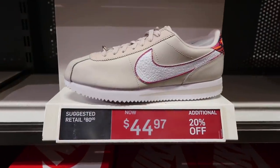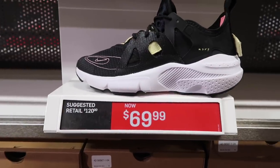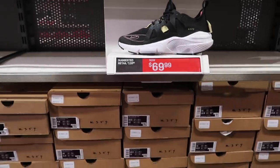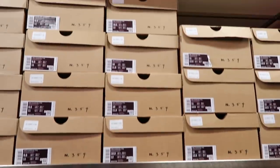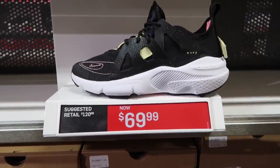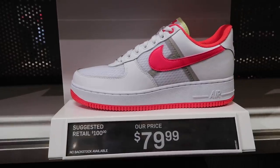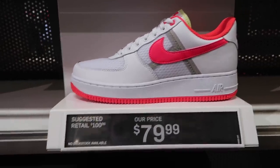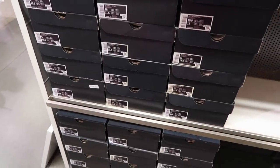Cortez Basic and dirt cheap at $45. Huarache Type at $70 — these have been here since last year. Look at that full rack, man — no one's buying this shoe at $70, way too much. This one they brought out two weeks ago — Air Force One Low at $80. No back stock available, this is all they got left, I think size 9 through 12.